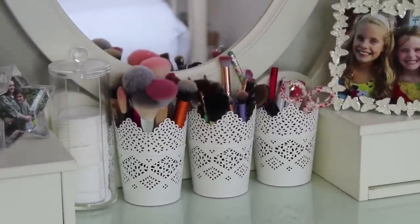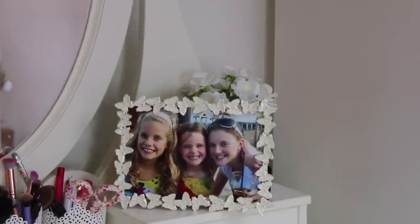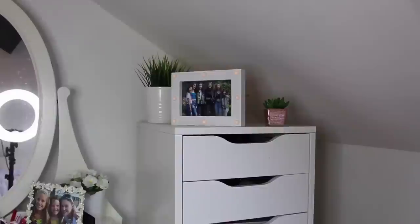I also have a pen pot, a picture of me, my sister, and my mum's friend's daughter Chloe, and behind that some fake flowers in a pot from Ikea. In the drawers I just keep money and stuff, and in the other drawer I have loads of random deodorant and things. The dressing table is about £135 from Ikea.